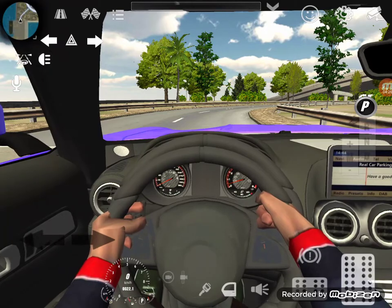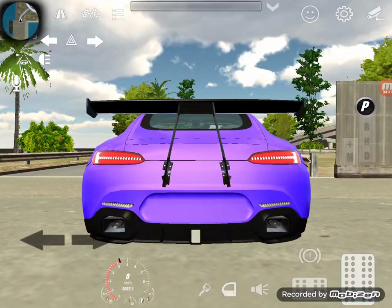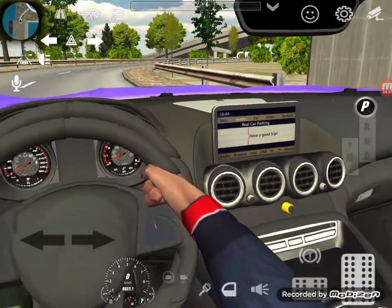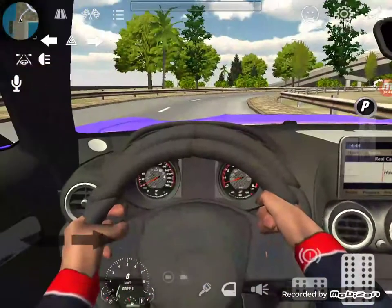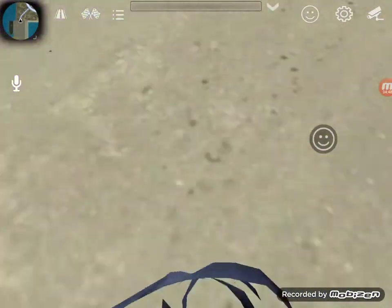Alright guys, this is the car. Now let's try this in the passenger seat. We're gonna shut off the car right now and go to the passenger side.